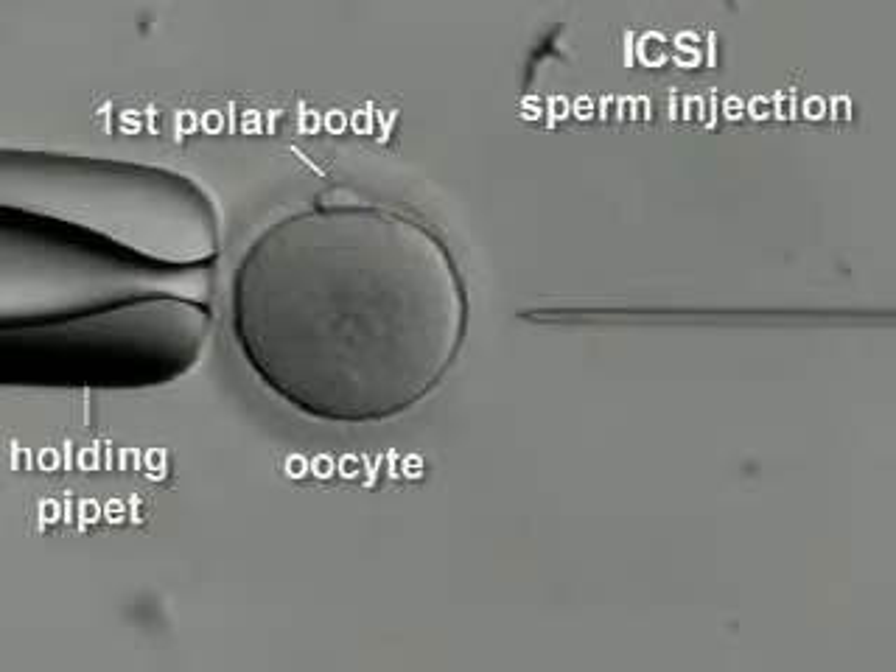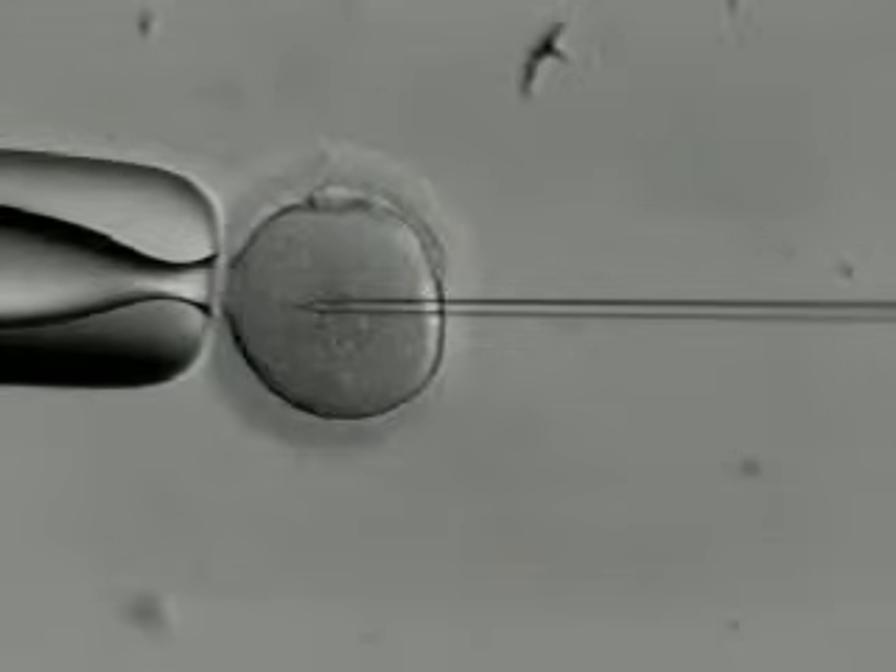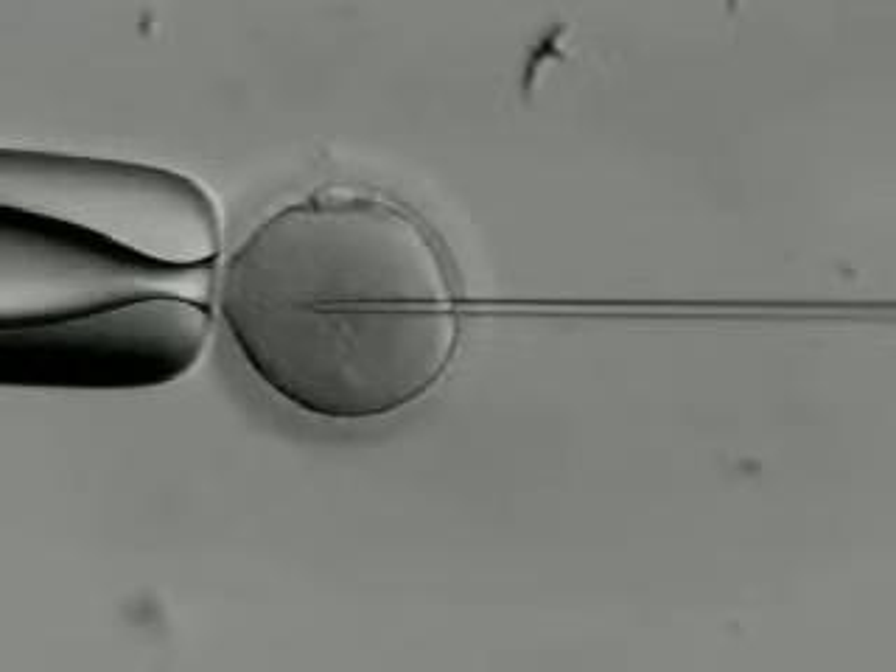Fertilization then occurs in a petri dish. With standard IVF, we take tens of thousands of sperm and place them around each egg. However, if sperm counts are low, then we help the sperm with a procedure called ICSI, or intracytoplasmic sperm injection. With ICSI, we can take the best sperm and inject them directly into each egg, essentially eliminating male factor infertility.